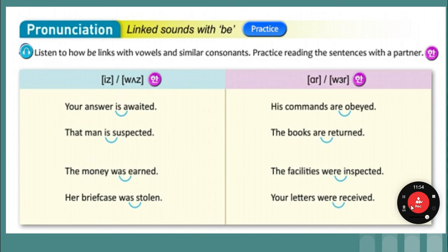Are and were. His commands are obeyed. The books are returned. The facilities were inspected. Your letters were received. One more time: his commands are obeyed. The books are returned. The facilities were inspected. Their letters were received.